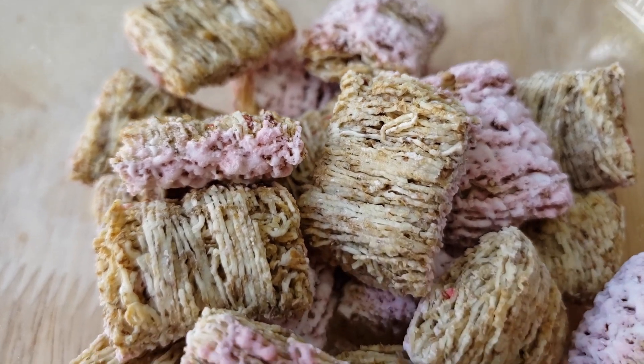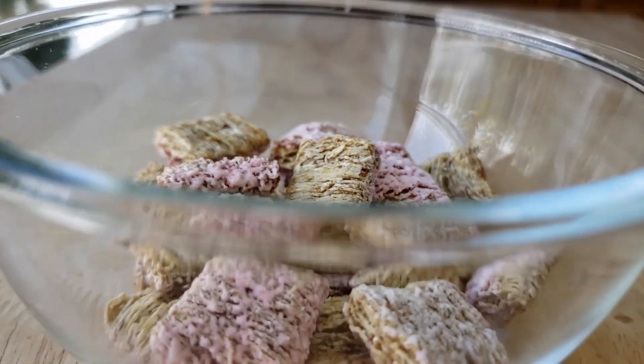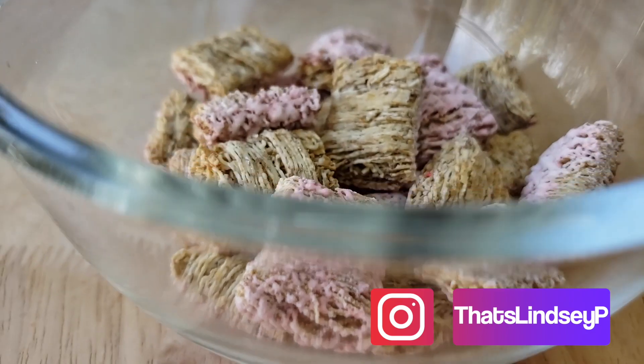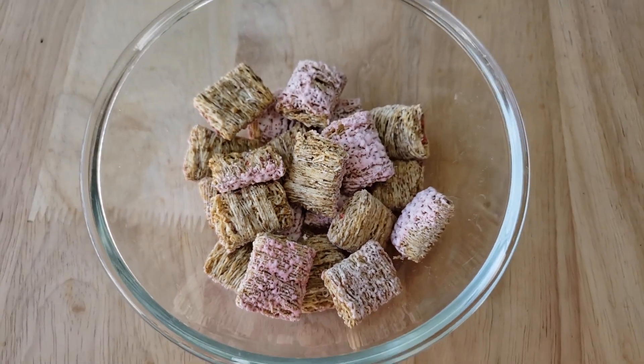I thought the strawberry flavor might just be washed away in the milk, but the milk actually kind of intensifies the flavor. It makes it taste more like a strawberries and cream flavored confection — sort of like a strawberries and cream taffy kind of flavor. It gives it a nice sweetness and the frosting doesn't wash away.